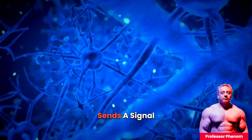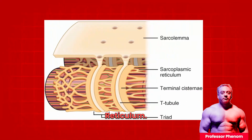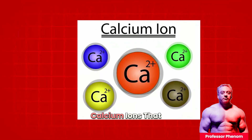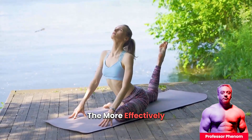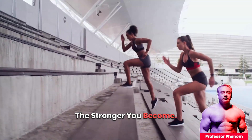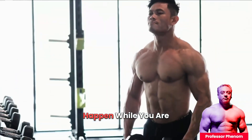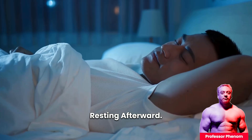When a motor neuron sends a signal to a muscle, it triggers a part of the muscle cell called the sarcoplasmic reticulum. This structure releases calcium ions that initiate the contraction process. The more effectively your body can control these contractions, the stronger you become. Muscle growth doesn't happen while you are lifting weights — it actually occurs when you are resting afterward.